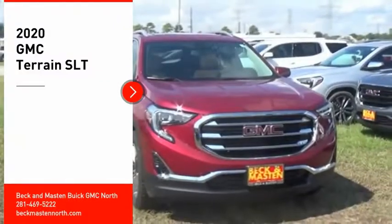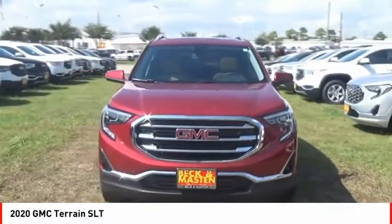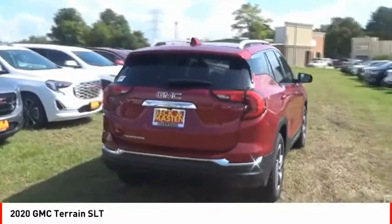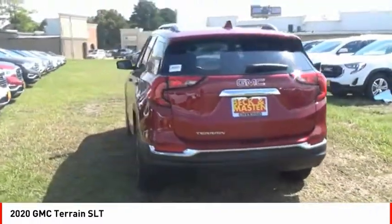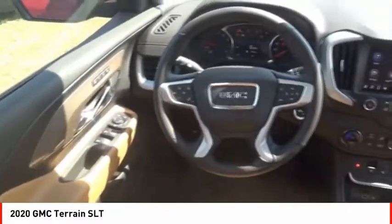Take a ride in the 2020 Terrain. The GMC Terrain combines the benefits of a crossover with the style and functionality of an SUV. Terrain offers uncompromised capability, a balanced stance, and a commanding view of the road, letting occupants enjoy a confident driving experience.